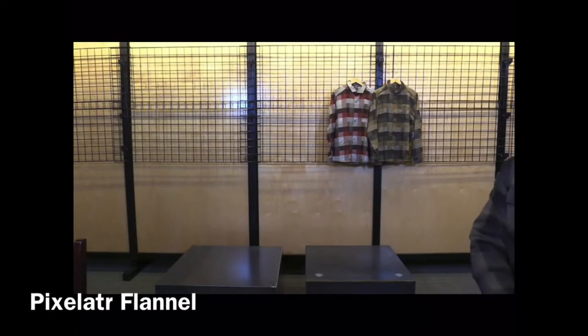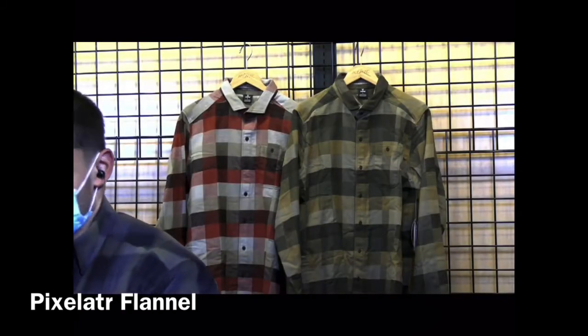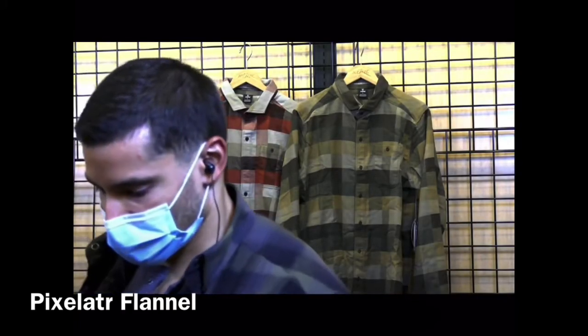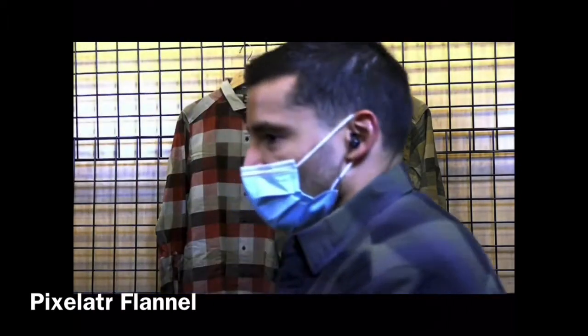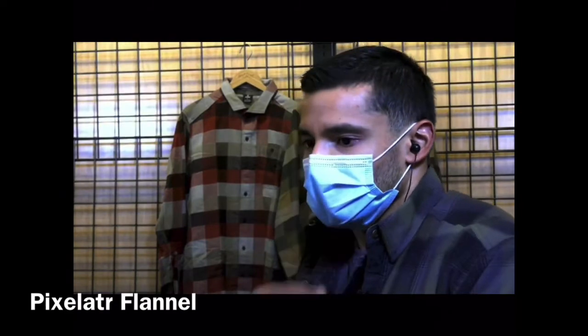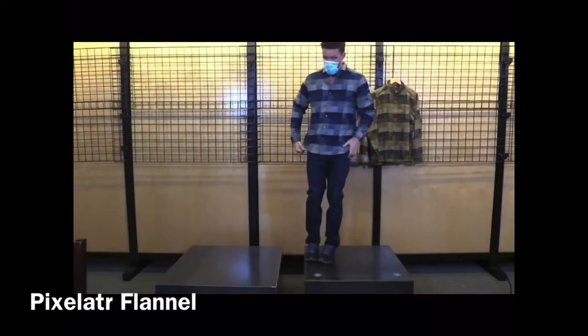Then we have our Pixelator Flannel — that's a cotton-poly blend. Lava and Mosswood are hanging up, and the model has on Sea Glass.